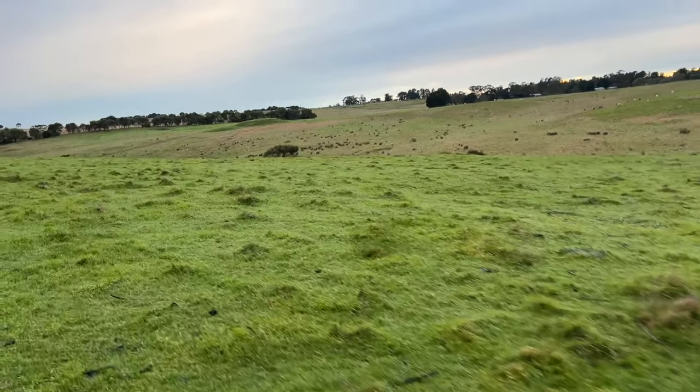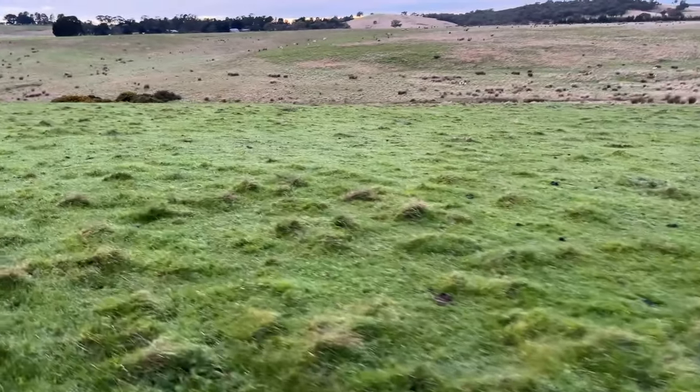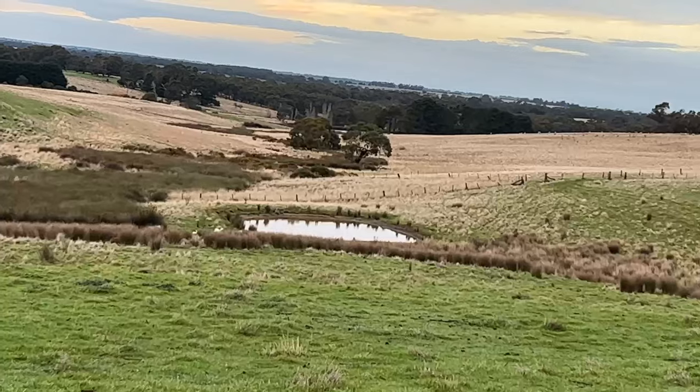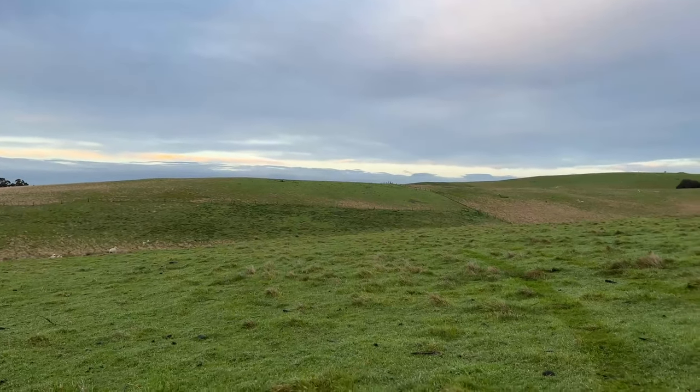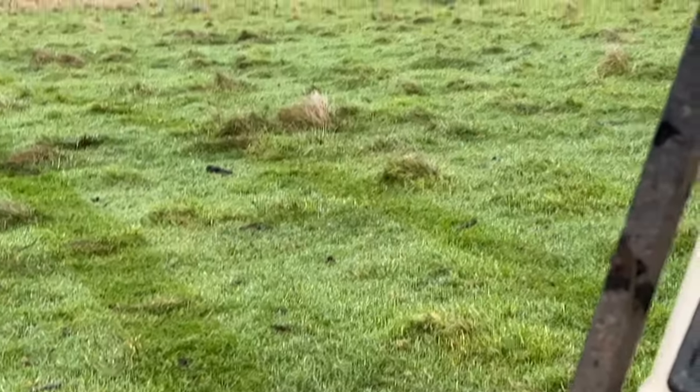There's two foxes there - feral foxes. I think that one's about to bash the other. And there's a crow going after it. I feel like one of those schoolyard cameramen who can't keep the camera on the action - David Attenborough would sack me.